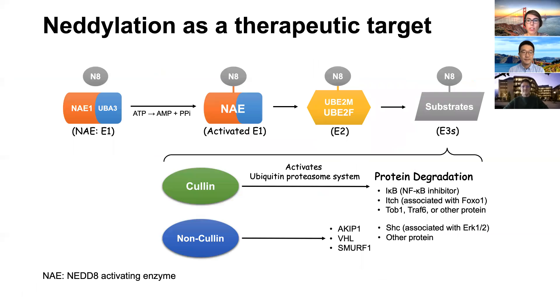NAE1 encodes a subunit of an enzyme that activates a pathway called neddylation. Neddylation is a post-translational modification process similar to ubiquitination. Notably, recent studies have shown that neddylation is important for T-cell receptor-mediated T-cell activation. Based on this observation, we hypothesize that neddylation plays an important role in MS pathogenesis and that its pharmacological manipulation might open a new therapeutic avenue.